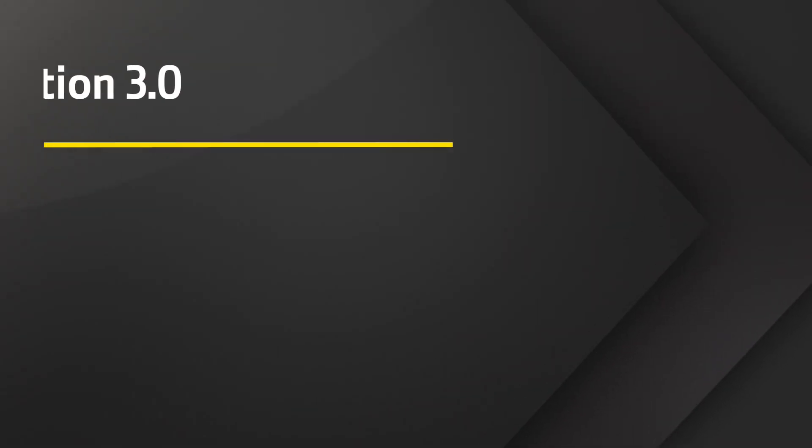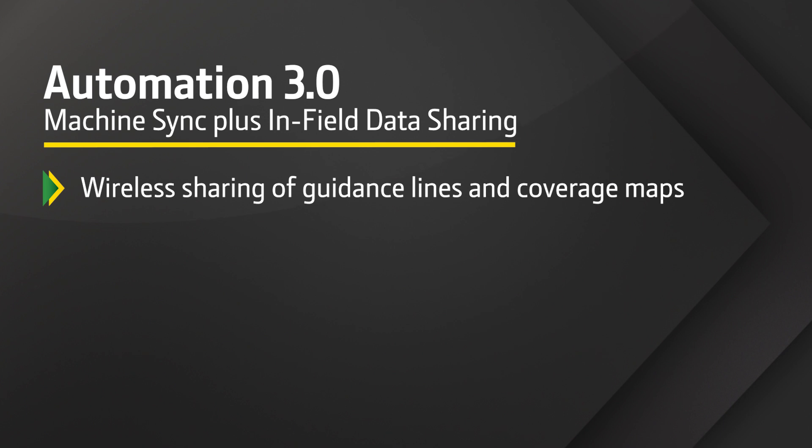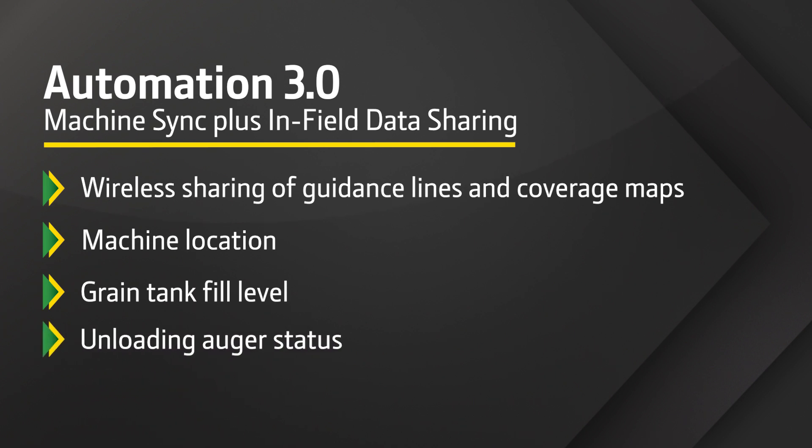This activation includes Machine Sync plus in-field data sharing, which offers wireless sharing of guidance lines and coverage maps, as well as machine location, grain tank fill level, and unloading auger status.